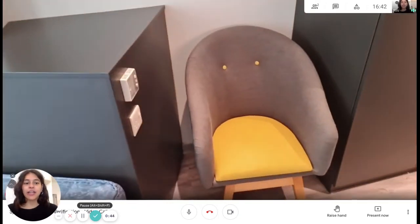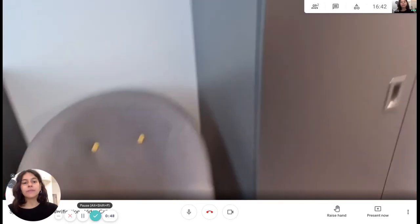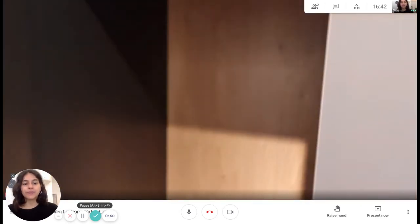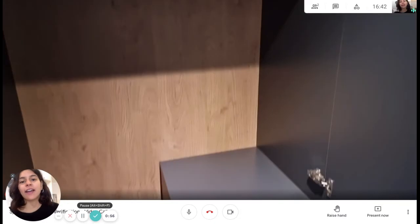We have this chair here right by the wardrobe — the two-door wardrobe, super spacious. Gonna have some shelves down there.